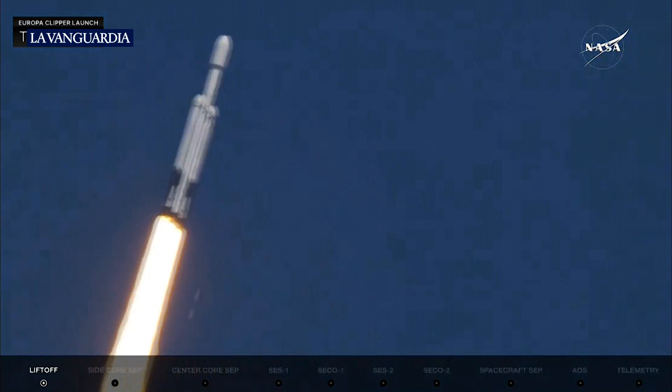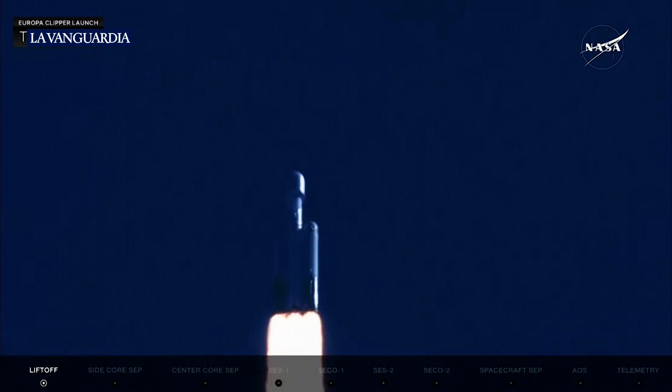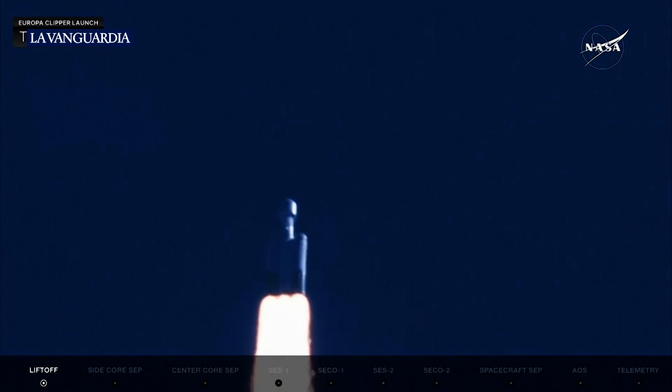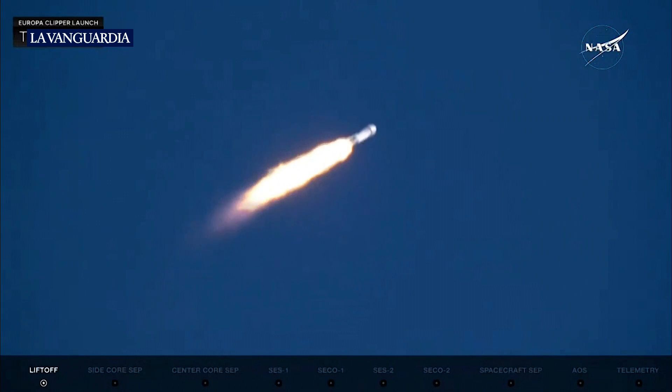Coming up, they're going to back off those engines just a bit. We're getting ready to head into maximum power and telemetry nominal. The power and telemetry on the vehicle are good. Everything's looking really well. Falcon Heavy is supersonic. They have reduced power in the center core to get through max-Q — maximum dynamic pressure on the launch vehicle — as we approach that.